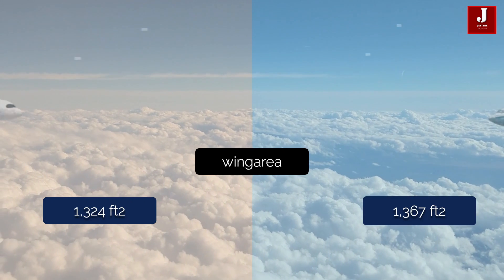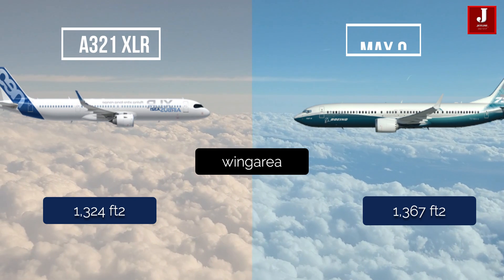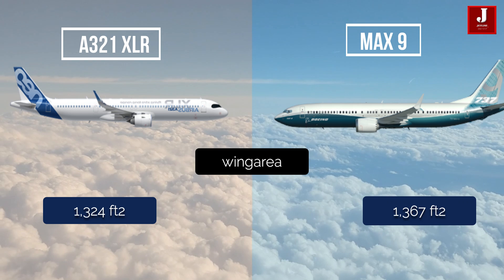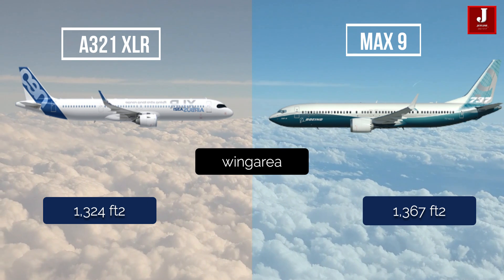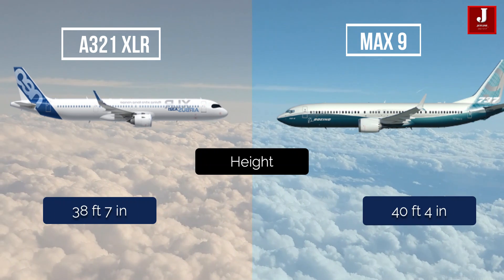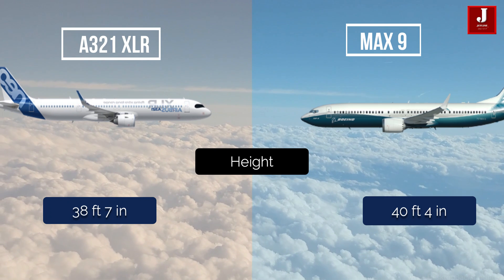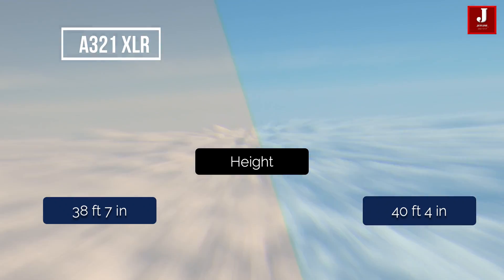The wing area of the Airbus A321 XLR is 1,324 square feet, whereas the MAX 9 has 1,367 square feet. The XLR is 38 feet 7 inches tall, while the MAX 9 is 40 feet 4 inches tall.